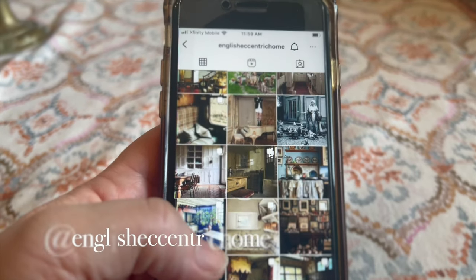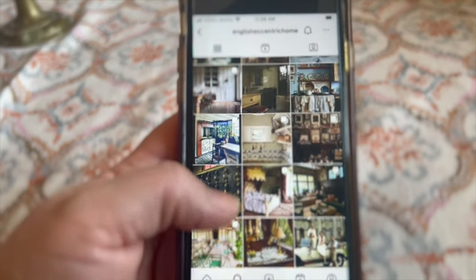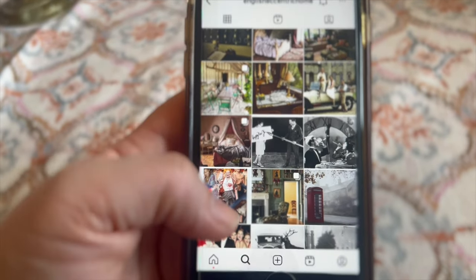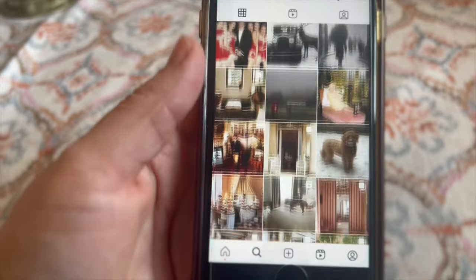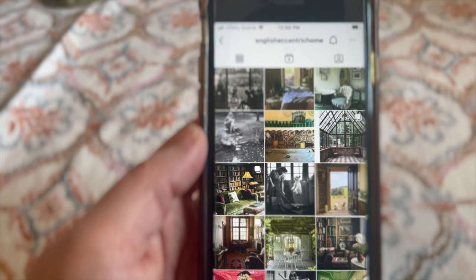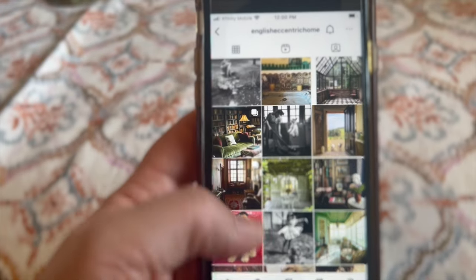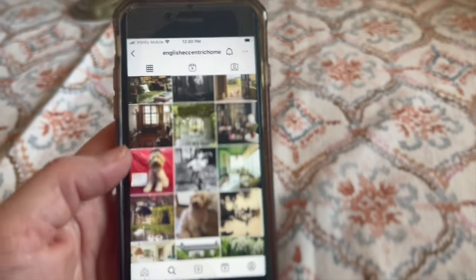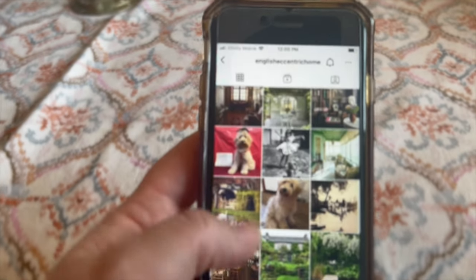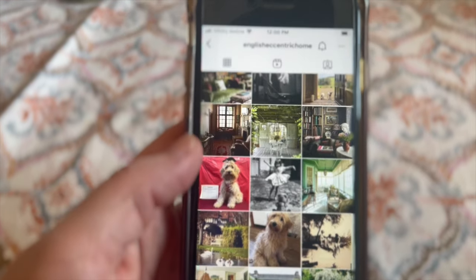This next one is an Instagram account — it's 'English Eccentric Home.' You can see it at the top of my screen there. I want to scroll through and show you how beautiful the gorgeous photos are that this lady posts. She is, I believe, an interior decorator. I love to look through here and get ideas from her photographs for when I go antiquing or thrifting. If there's a room I love on here in particular, I'll study it the same way I do with the books and try to gather some elements from those pictures. It's English Eccentric Home on Instagram.